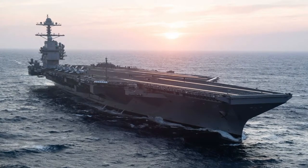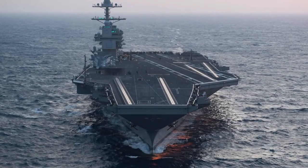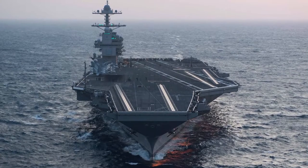USS Gerald R. Ford, CVN 78, is a first-in-class aircraft carrier and the first new aircraft carrier designed in more than 40 years.